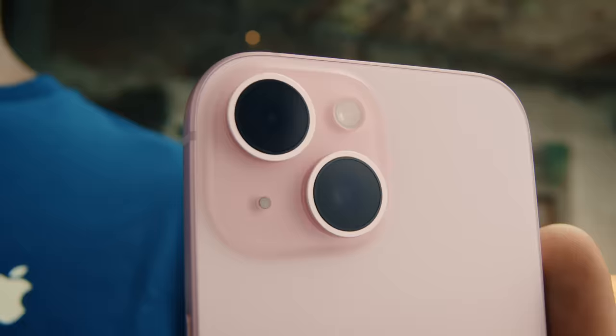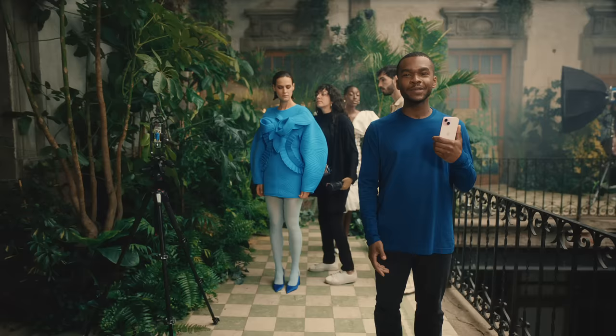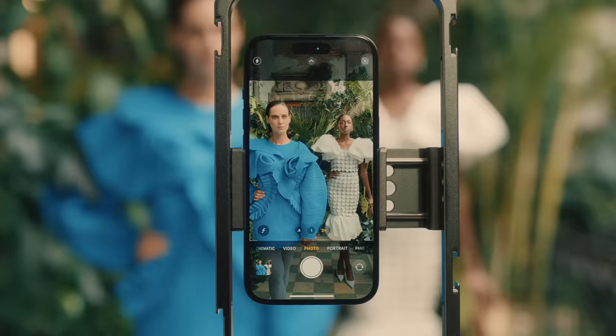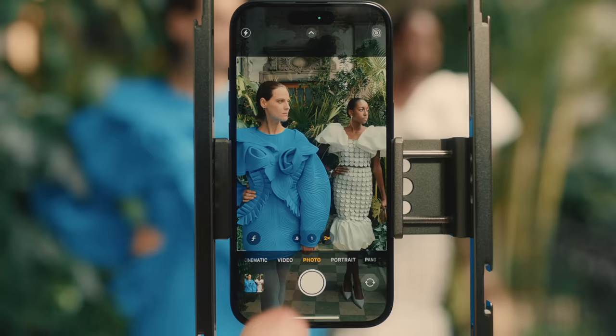iPhone 15 and iPhone 15 Plus now have a 48-megapixel camera with an optical-quality 2x telephoto. And with the ultra-wide camera, now you have three zoom levels. This new camera system lets you take super high-resolution photos, giving you impressive image quality, plus photos have a practical file size that's great for storing and sharing, so it's perfect for your daily life.